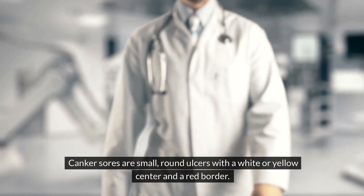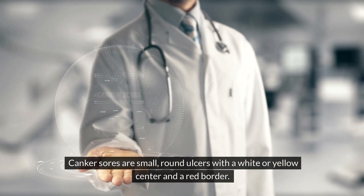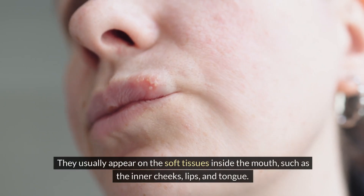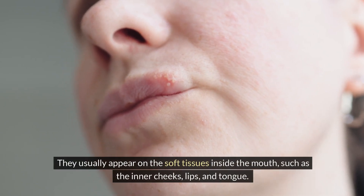Canker sores are small, round ulcers with a white or yellow center and a red border. They usually appear on the soft tissues inside the mouth, such as the inner cheeks, lips, and tongue.